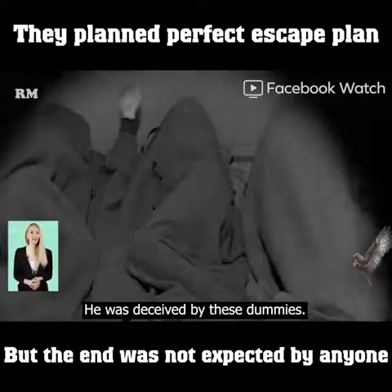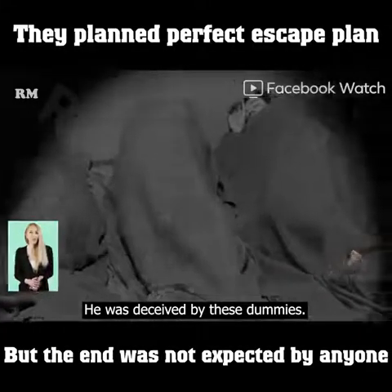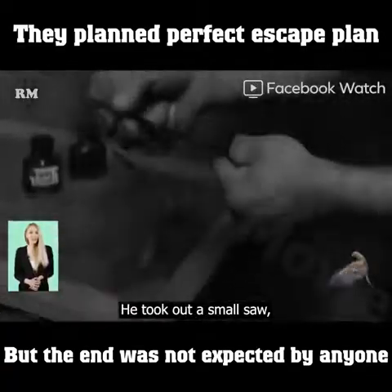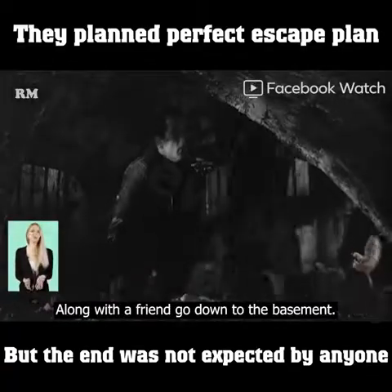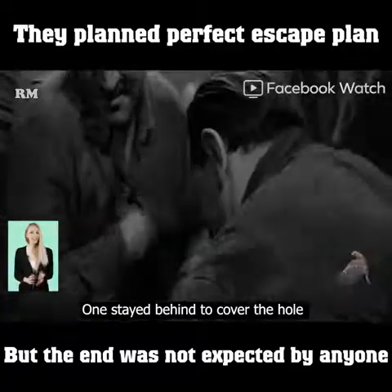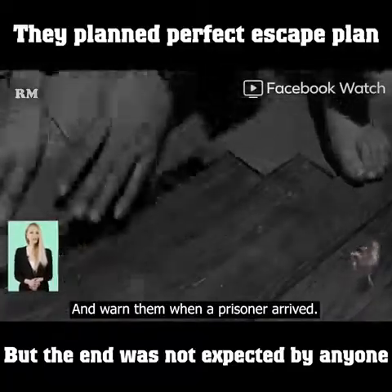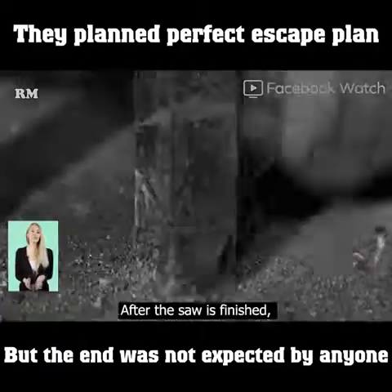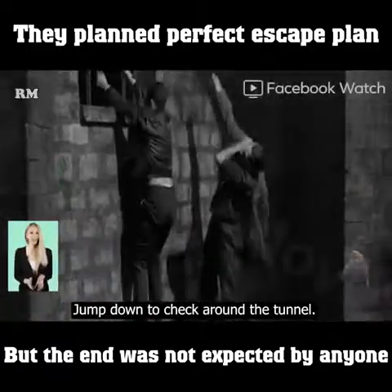The jailer came to check and was deceived by the dummies. After the warden left, Roland removed a screw from the side of the table and took out a small saw. Along with a friend, he went down to the basement. One person stayed behind to cover the hole and warn them. In the basement, they used the saw to cut the window frames, then jumped down to check around the tunnel.